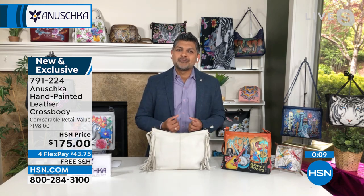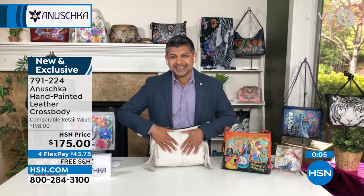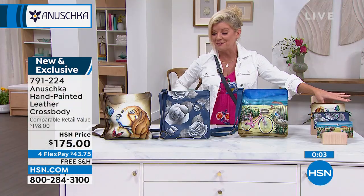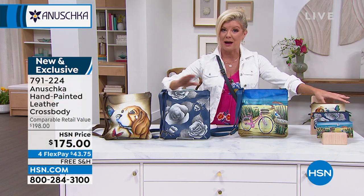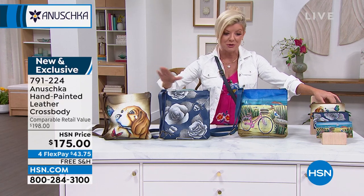Puppy Love is going quickly — this one is super popular. Under $50 with FlexPay and free shipping, and of course your 30-day money-back guarantee. Let's talk about the matching wallets — talk about a great introductory price.